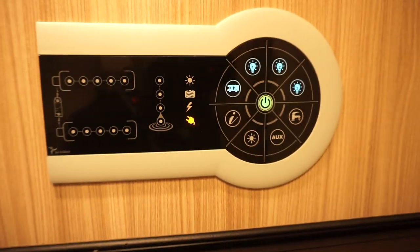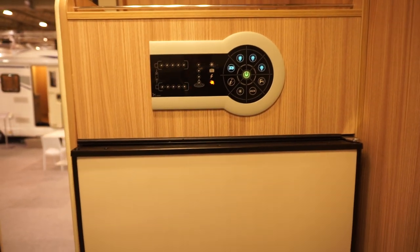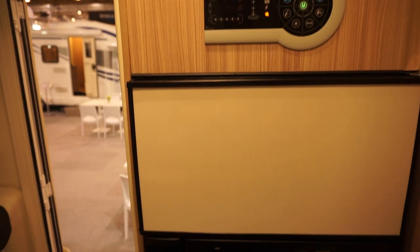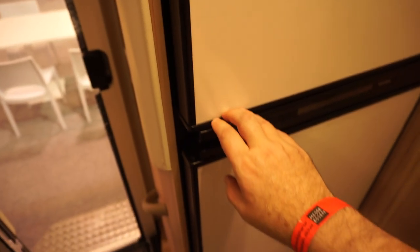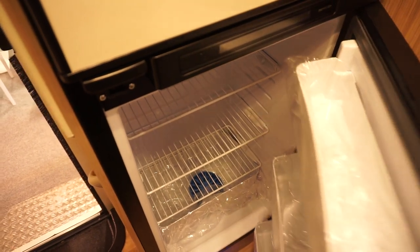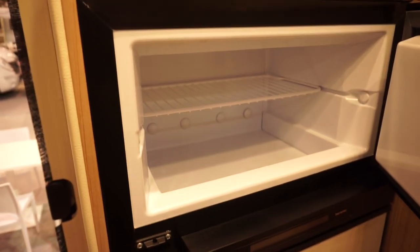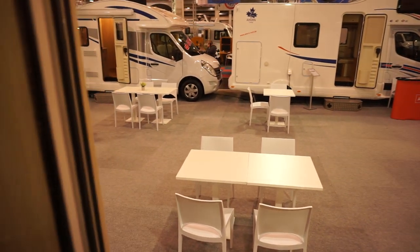It sort of appeals to me. I mean, I don't like the bed arrangement — that wouldn't be for me. Horses for courses, I like to say. And there's the freezer. We'll have a quick walk around the outside and see it from the outside as much as possible.